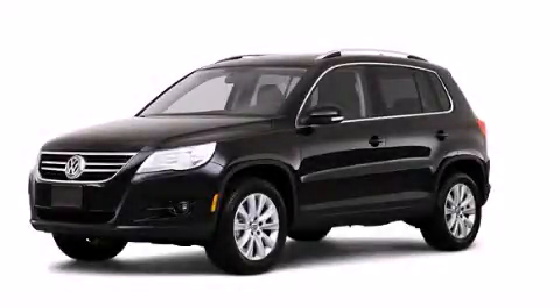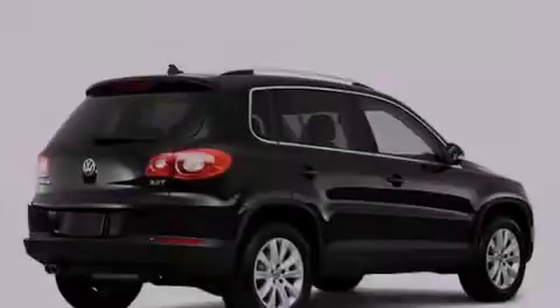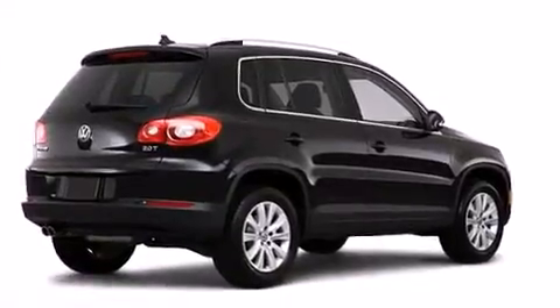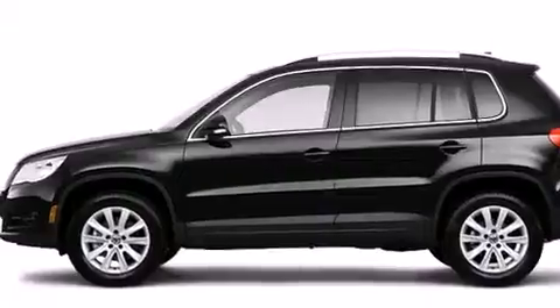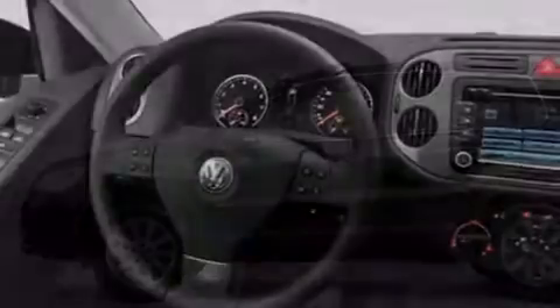This is a 2010 Volkswagen Tiguan, functional utility for a modern lifestyle. All of the following features are included: a low tire pressure indicator, air conditioning, and cruise control.